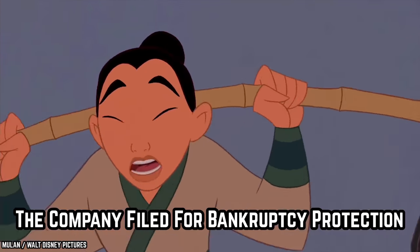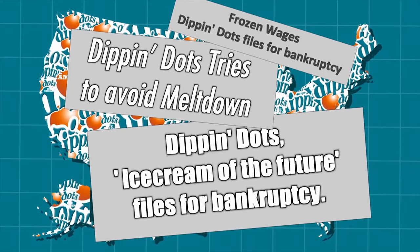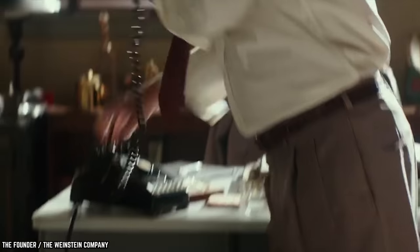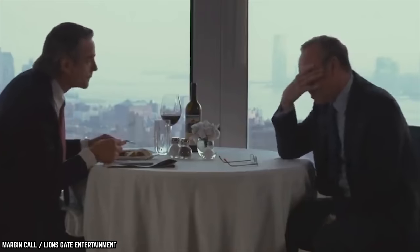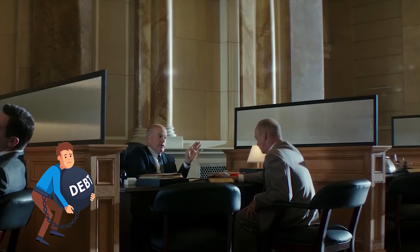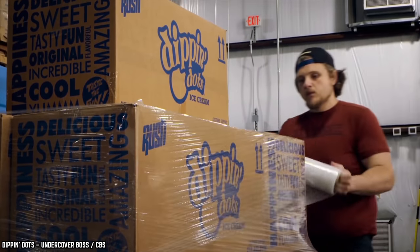The Company Filed for Bankruptcy Protection. Back in 2011, the self-proclaimed ice cream of the future had to file for Chapter 11 Federal Bankruptcy Protection in an attempt to stave off foreclosure on more than $11 million in loans. According to a statement from the company, the bankruptcy was the result of the company's failure to reach an agreement with its secured lender, Regions Financial, following several attempts to do so. In other words, Dippin' Dots owed Regions around $10 million. But there's even more debt — the company also had $12 million worth of liabilities owed to other lenders and suppliers. However, Kurt Jones assured the public that Dippin' Dots would keep being made.